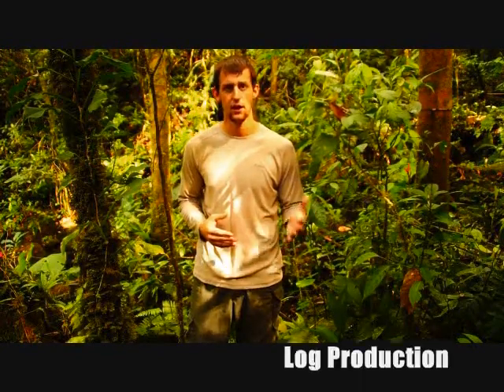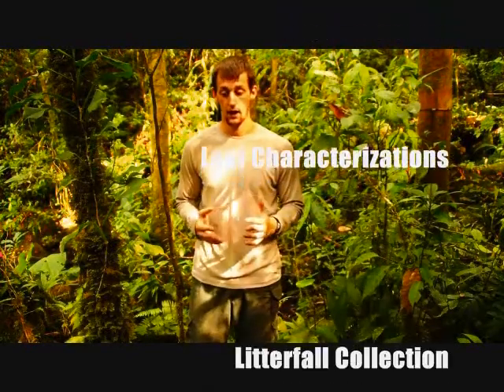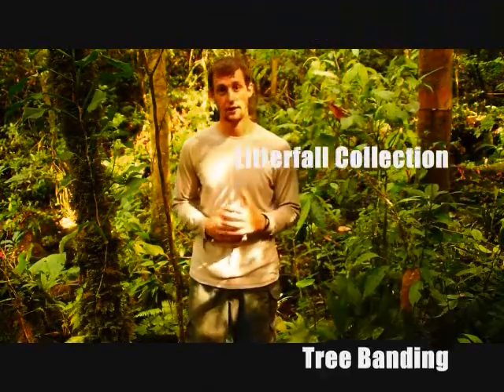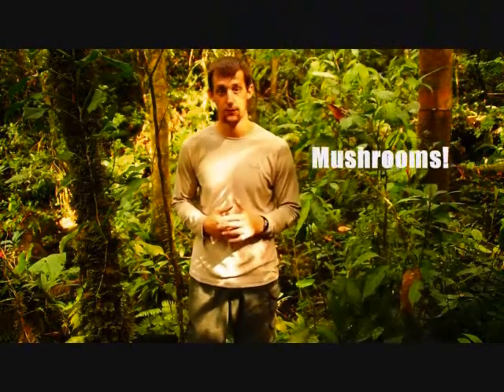Some of the tasks that I'm involved with this summer include the ongoing censusing of logs, leaf characterizations, collecting senescing leaves, tree banding for growth, and checking the forest floor for new fungal growth.